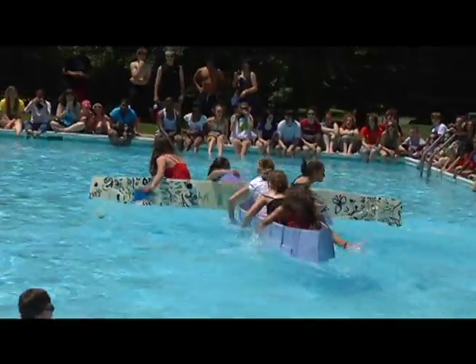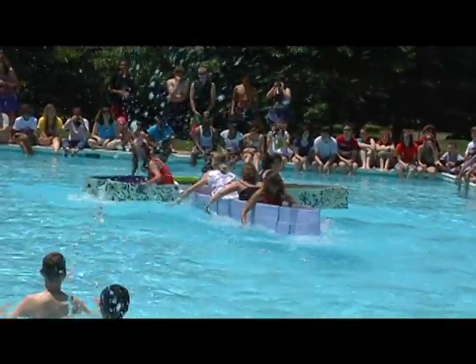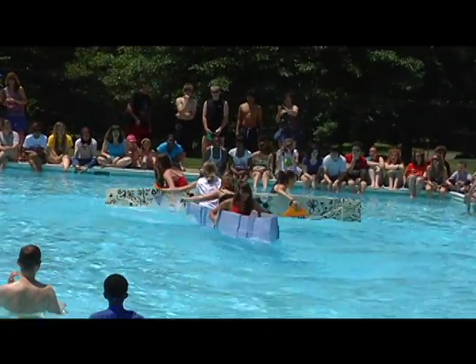Welcome to the annual boat races at the Berry School, where engineering skills meet teamwork in an all-out race to the top. We learn about buoyancy and fluids, water dynamics, and some aerodynamics too.